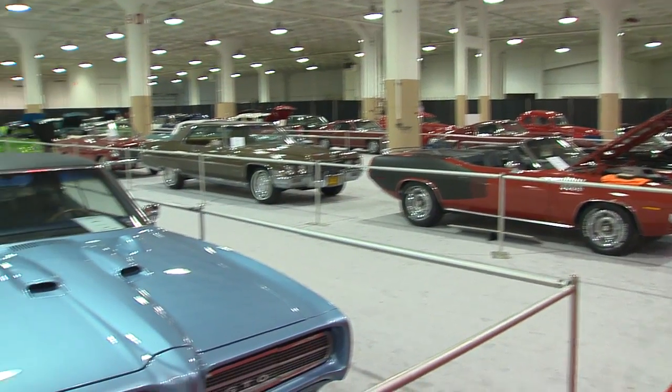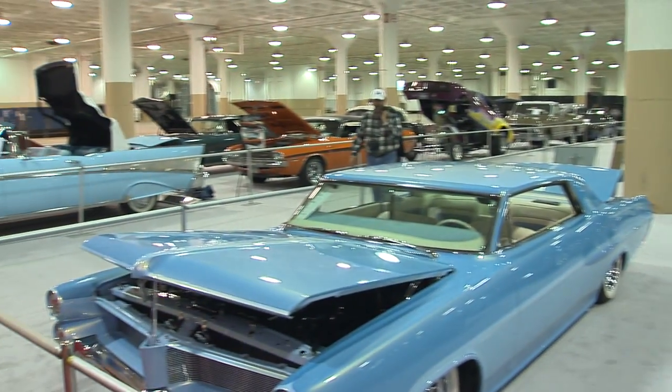Here we are back at the 2013 Cleveland Auto Show, and I'm with Lou, who is the president. You said your first show was 17 years ago. 17 years ago, yep.